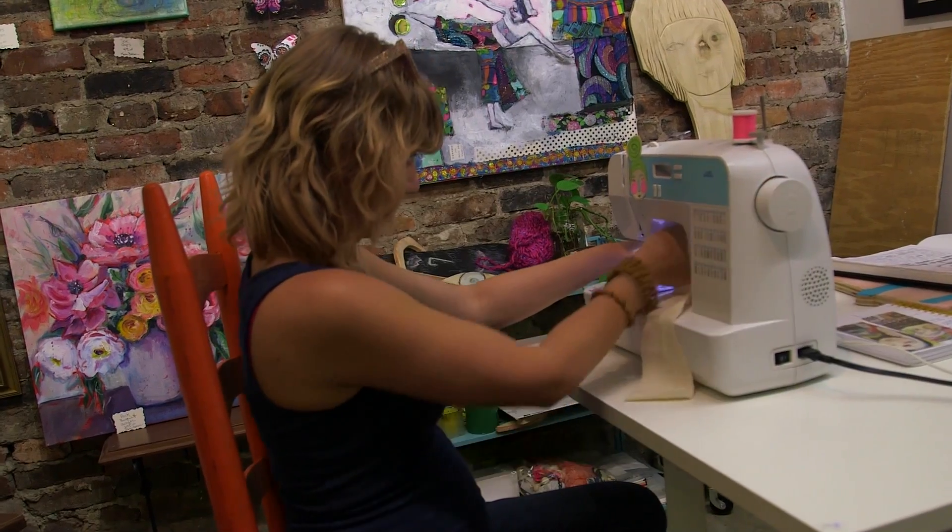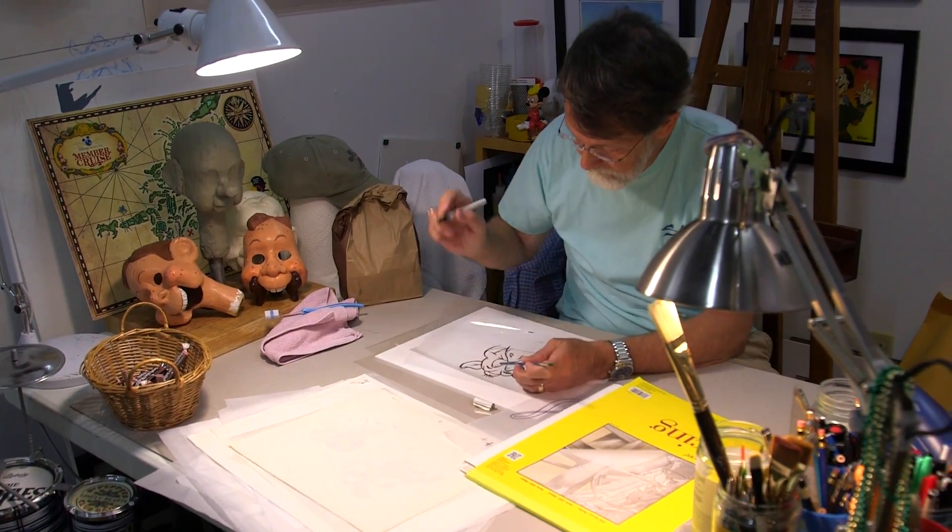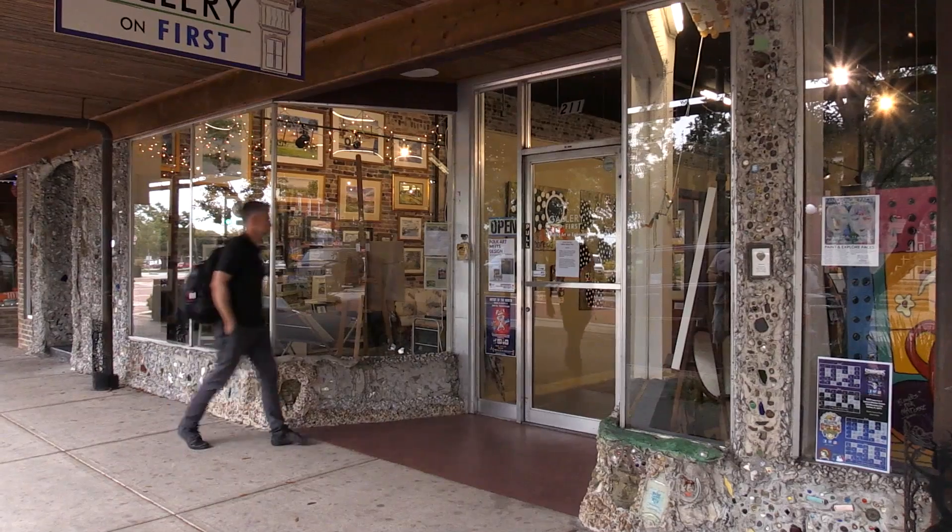Do they just eat and drink in historic downtown Sanford? Nope. These folks are culture. Case in point: Janine Taylor's Folk Art Gallery on Main Street.